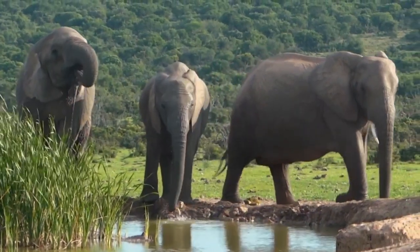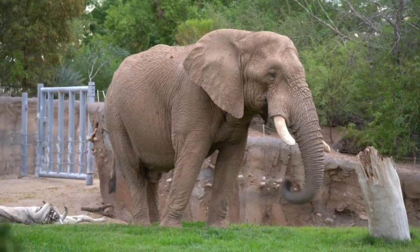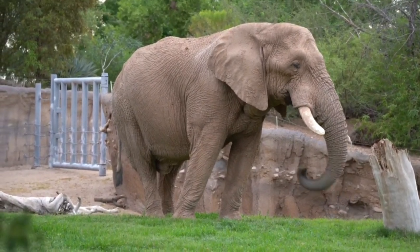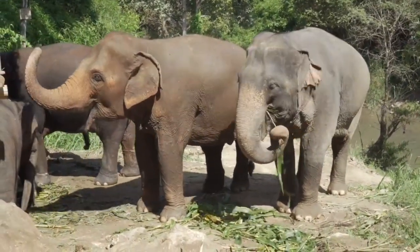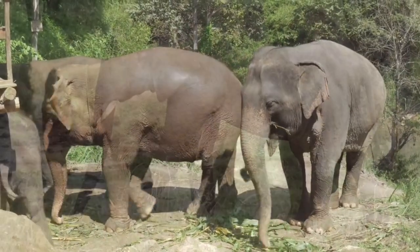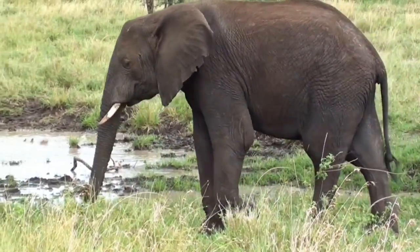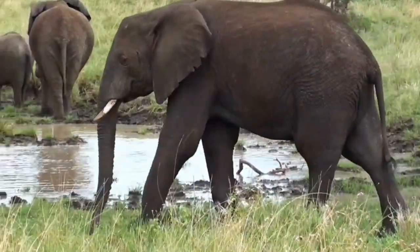The ears are the easiest way to differentiate an Asian elephant from an African elephant. African elephants have huge ears that stretch up over their necks, whereas Asian elephants have small, rounded ears. Their hides are also unique — Asian elephants have smooth dark gray to brown hides with pink spots, while African elephants have wrinkled, dark gray skin. Asian elephants have a single finger-like extension on the tip of their trunks, while African elephants have two.